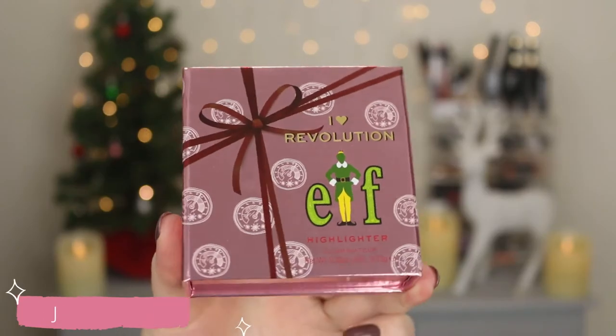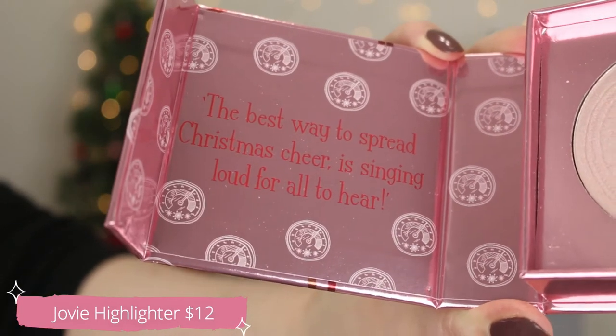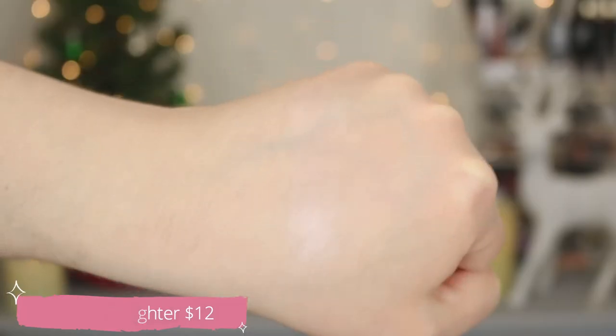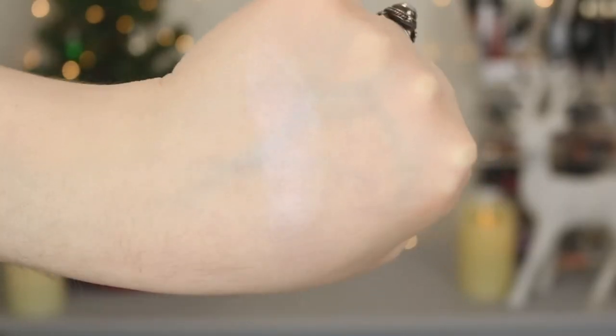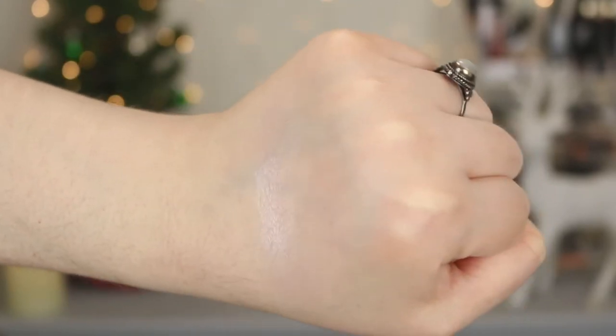Starting with the highlighter — I picked the shade Jovi, which is the lightest one. I figured this would flatter my skin tone. I believe this comes in two or three different shades, so I like that there's a nice variety. This retails for $12, and you get a total of 8.73 grams of product. The packaging is super cute — very pink and shiny, looks like a little bow on the front. When you open it up, it says 'The best way to spread Christmas cheer is singing loud for all to hear.' That is so freaking cute!